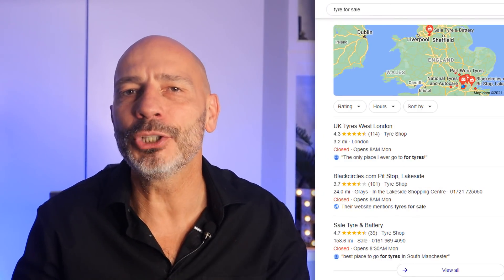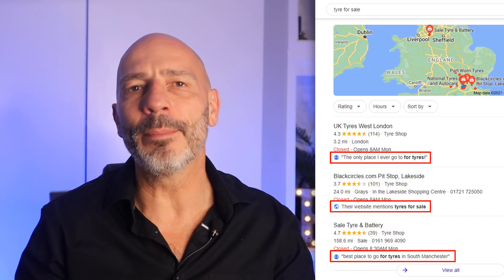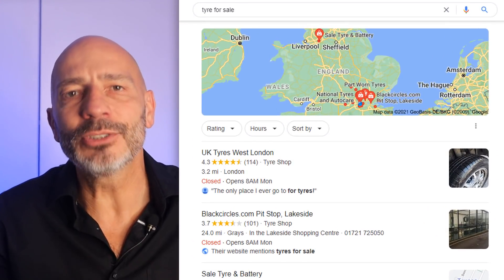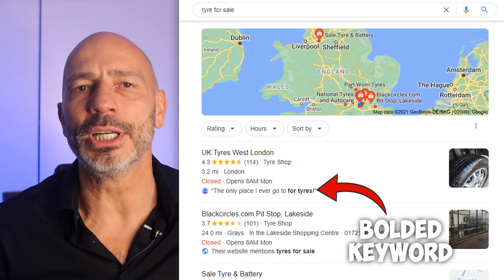If you've been searching for a local business on Google and have come across listings that include additional snippets of information such as this, it is because Google has introduced them as a new feature in the Google My Business listing results. Google calls these justifications because they kind of justify why a business shows up for a specific keyword someone has been searching for. The snippet is displayed next to an icon and related keywords the searcher has been looking for get bolded.